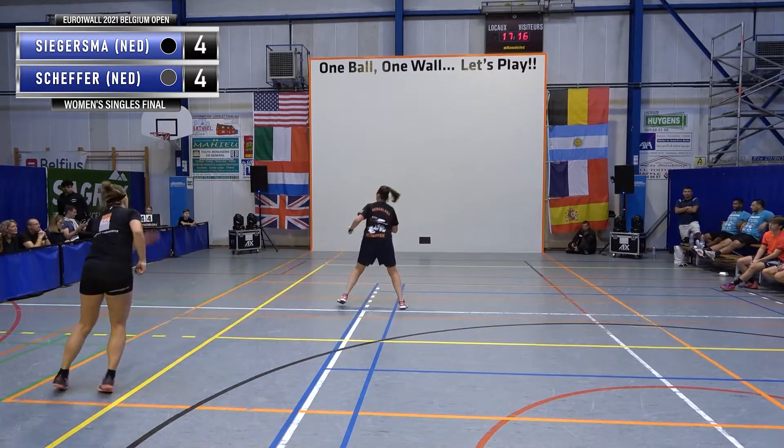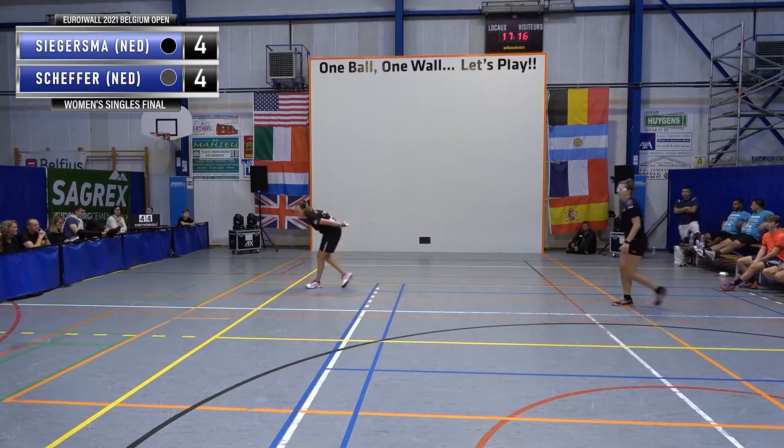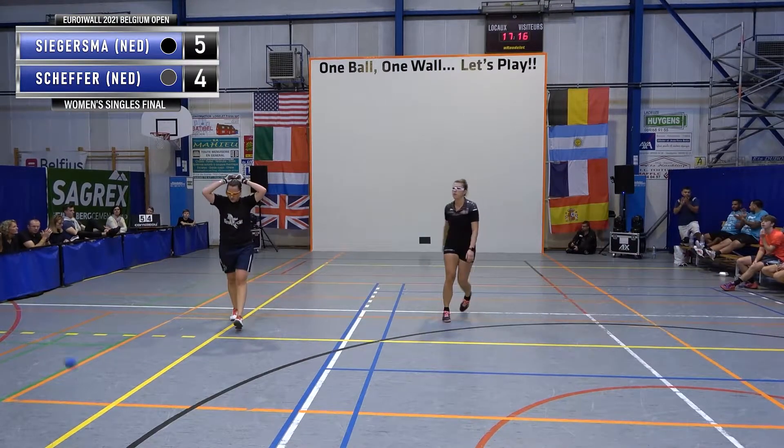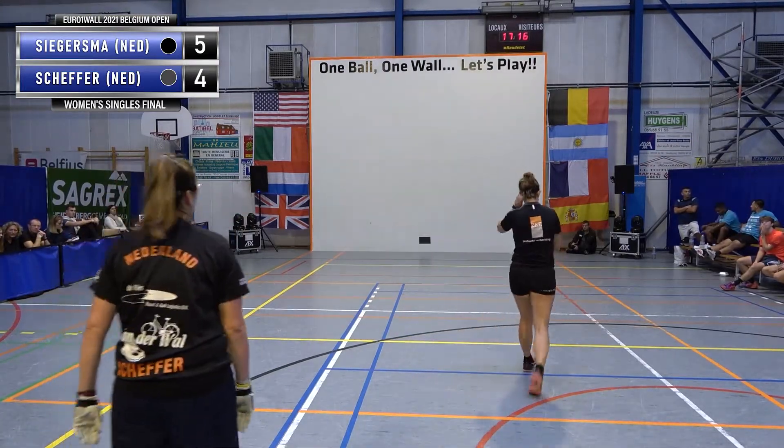One again. Lovely shot — she read that early, got there quickly. Brilliant cross-court kill.